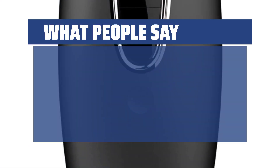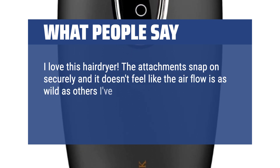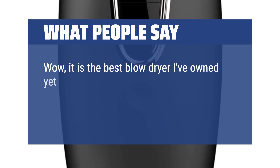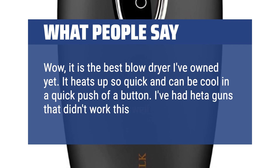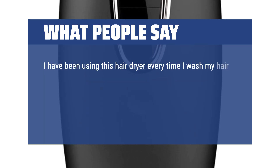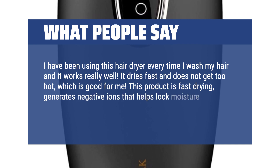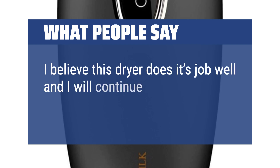What people say: I love this hair dryer. The attachments snap on securely and it doesn't feel like the airflow is as wild as others I've tried. This one seems to have a more even heat too, like it doesn't get so crazy hot. It is the best blow dryer I've owned yet. It heats up so quick and can cool in a quick push of a button. I have been using this hair dryer every time I wash my hair and it works really well. It dries fast and does not get too hot, which is good for me. This product is fast drying, generates negative ions that help lock moisture and smooth hair, and also protects with a less frizzy finish. I believe this dryer does its job well and I will continue to use it.